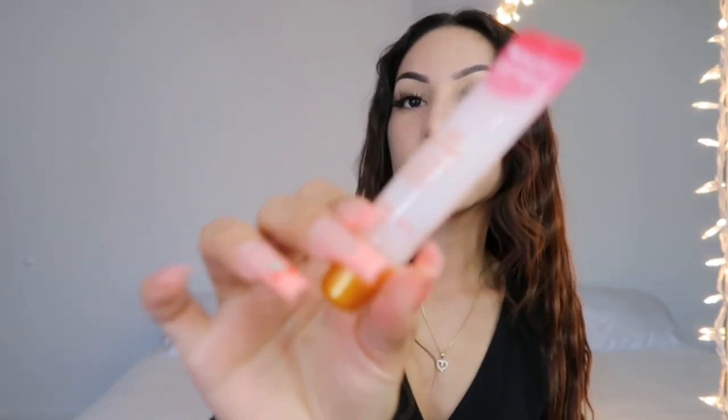Another lip gloss I have is by Treeha — it's a Sugar Lips Lip Butter, 'Nourish and Renew,' made with shea butter and rosehip oil. This one also smells very good. I did get this from Target for five dollars.